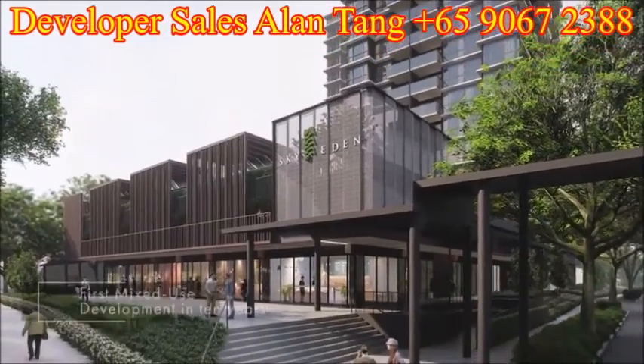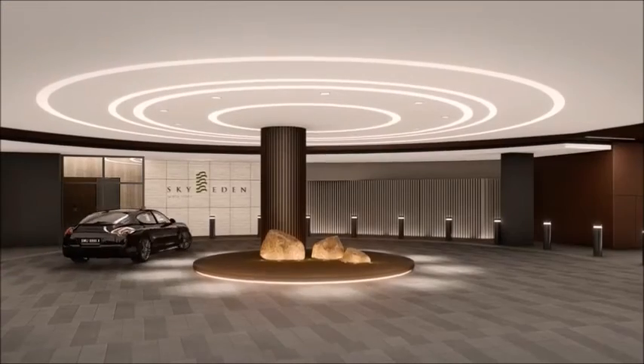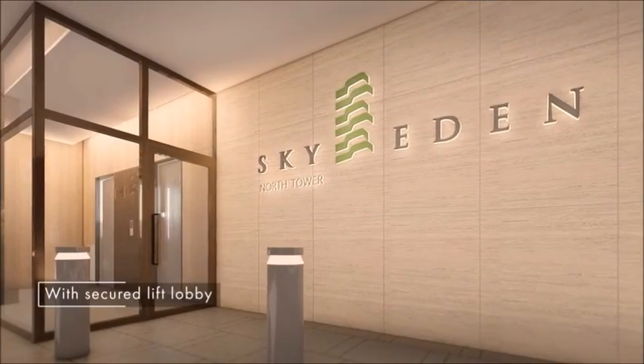Sky Eden at Bedok is a mixed-use development that brings nature and conveniences closer to home. This means that retail and F&B services are just a lift ride away. A private lobby just for residents ensures privacy upon each arrival and venture out.